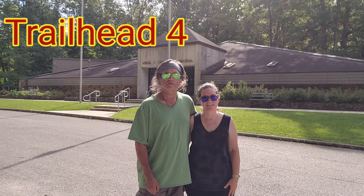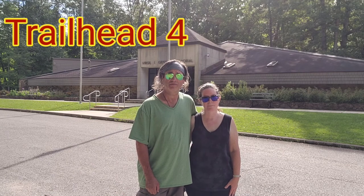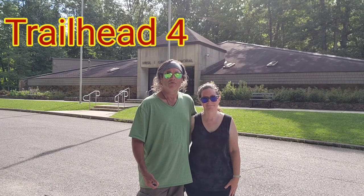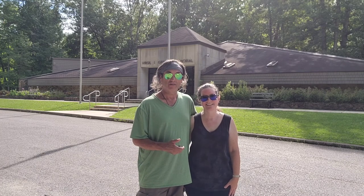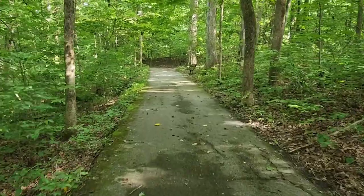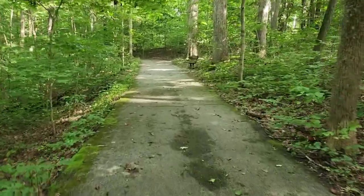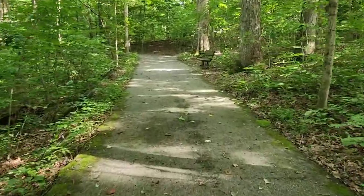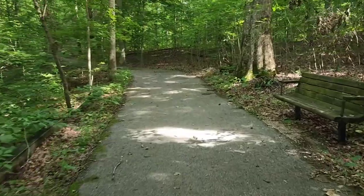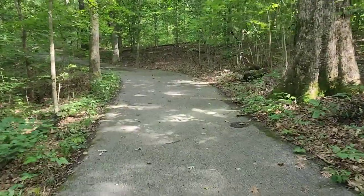We're back at the Gus Grissom Memorial where we pick up Trail 6 — the last trail of the day. This will complete the 10-mile challenge. My fitness tracker shows I've already done 11.4 miles, possibly from a few navigational mishaps. Trail 6 is a wheelchair-accessible quarter-mile trail. I'm glad we finished up with this one — it's one of the easier trails we've done today. It has definitely been a challenge, aptly named.